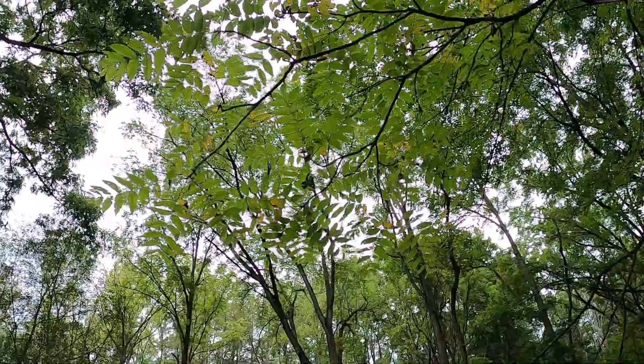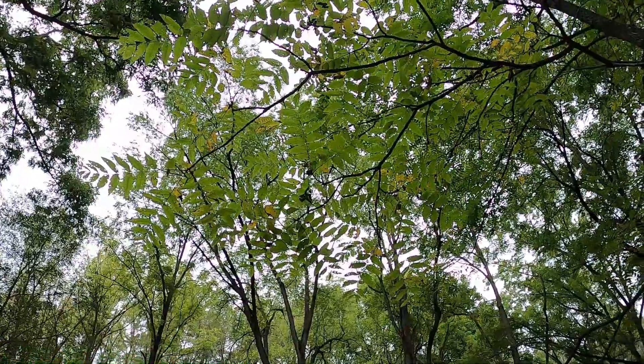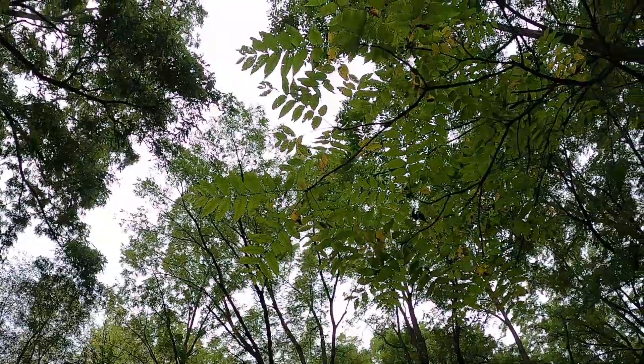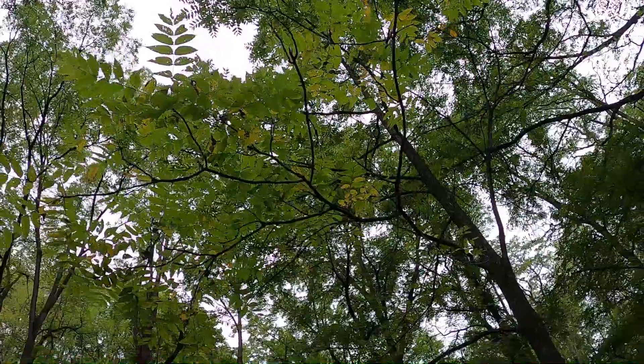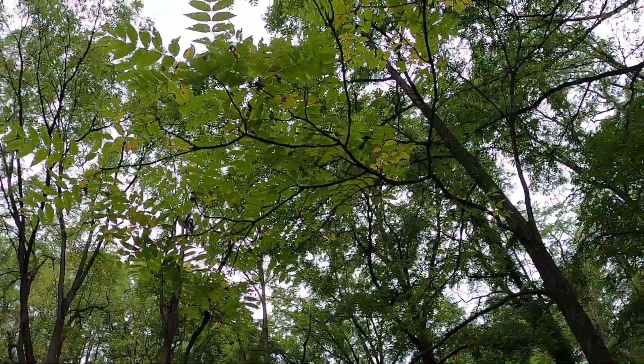Compared to other trees, this tree grows its leaves in the spring very late. You can see it has leaflets similar to an ash tree, but it grows them very late and loses them very early into the fall. Right now it's starting to change color and it's only mid-September.